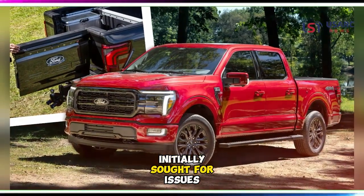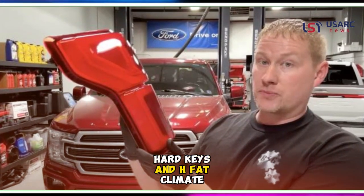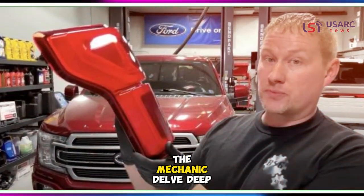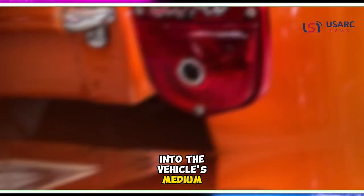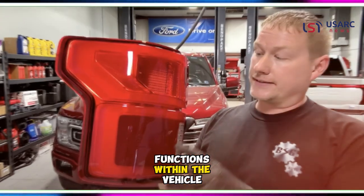Initially sought for issues plaguing the vehicle's safety systems and unresponsive stereo hard keys and HVAC climate control buttons, the mechanic delved deep into the vehicle's medium-speed computer network — an integral hub governing medium-priority functions within the vehicle.